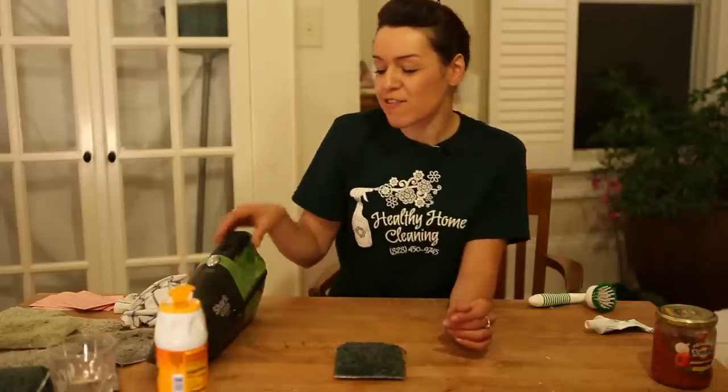Today all we're going to need is some baking soda, which is cheap and available anywhere, and a vacuum cleaner.